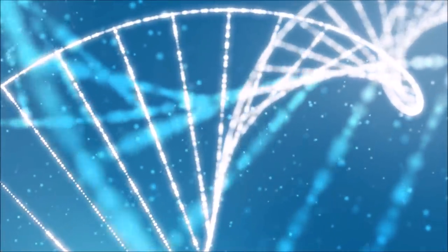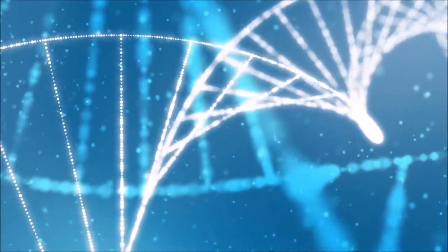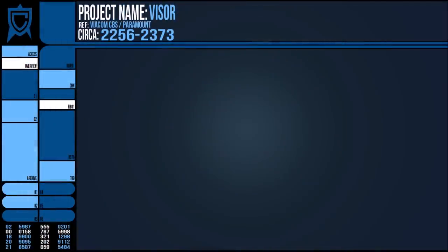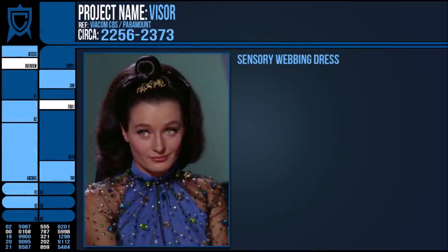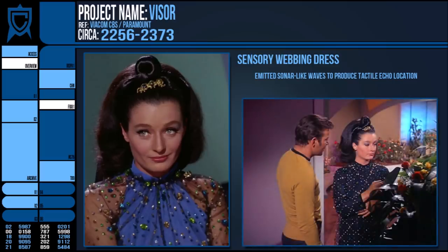This, paired with the Federation's stance on augmentation and genetic tampering, may have ruled out correcting his genome. Another alternative was the sensory webbing garment to be worn over the whole body, which emitted unperceivable sonic frequencies to effectively sonar and echolocate the surroundings and converted the received information into a tactile sense.